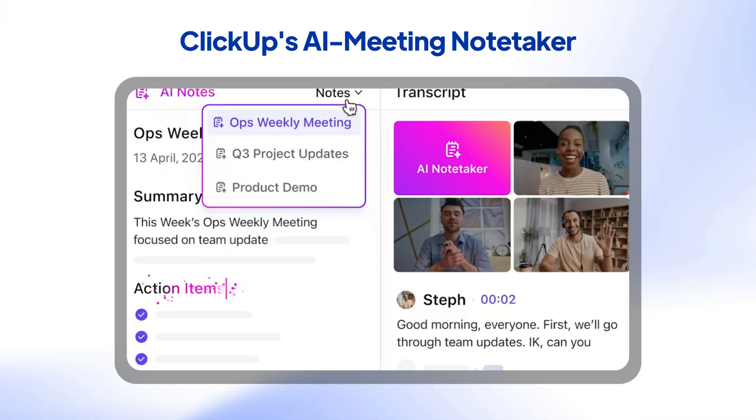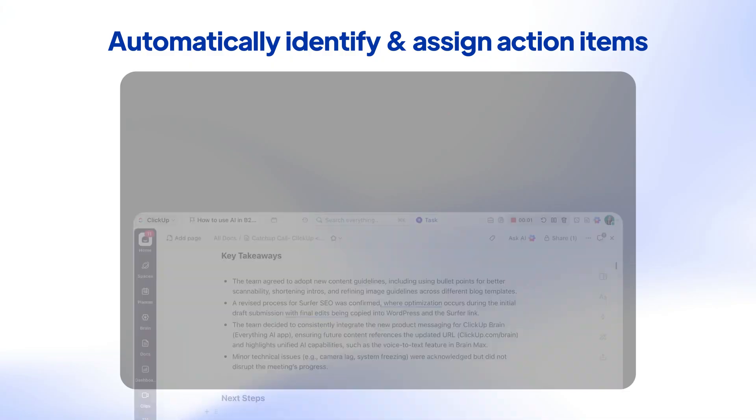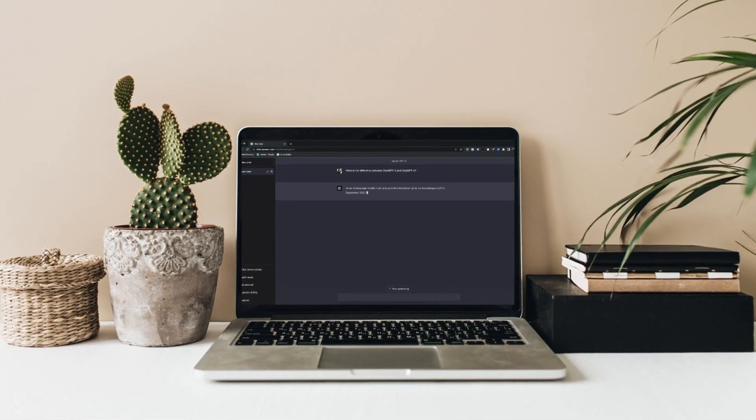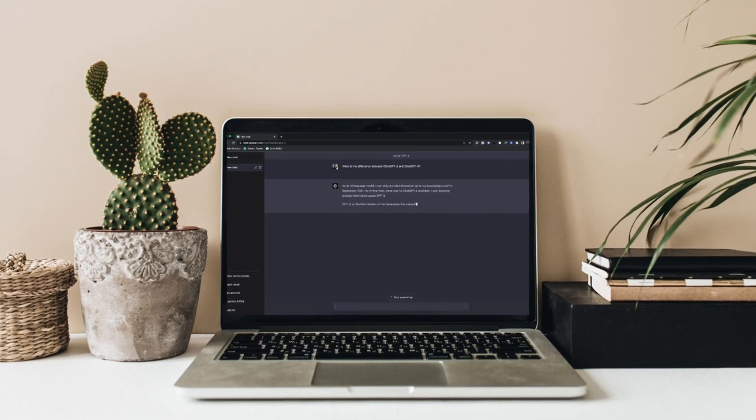But how does AI do all of that? The technology behind modern AI meeting assistants like ClickUp's AI note taker is so advanced that it can distinguish between speakers even when they have very similar voices. And here's the benefit that makes project managers literally weep with joy: AI meeting note takers can automatically highlight action items and assign them for you. AI turns chaos into clarity faster than you can say follow-up email.